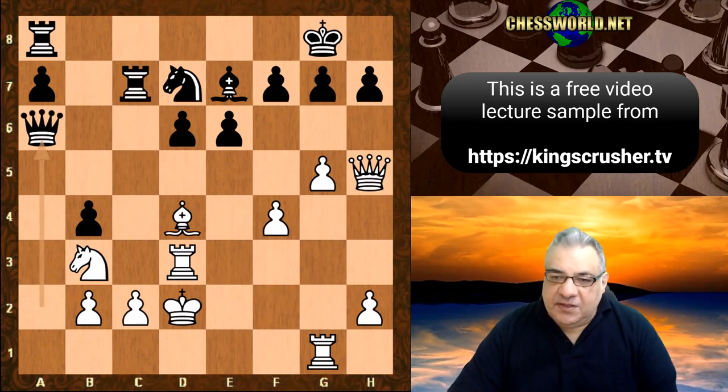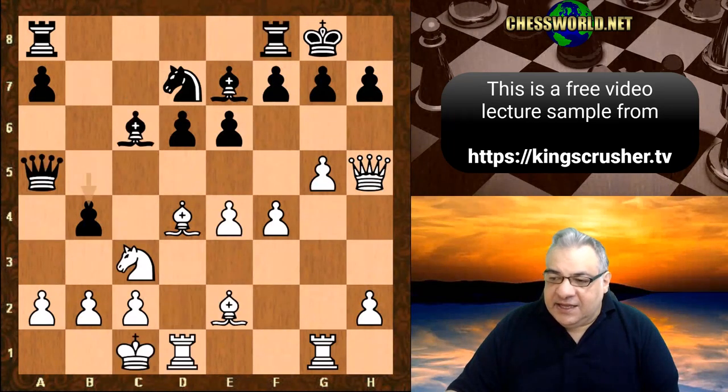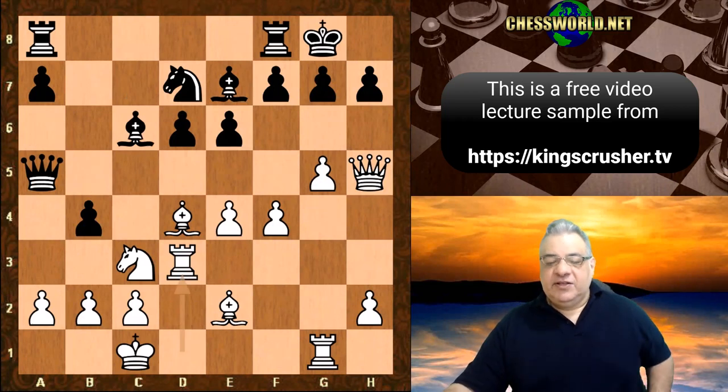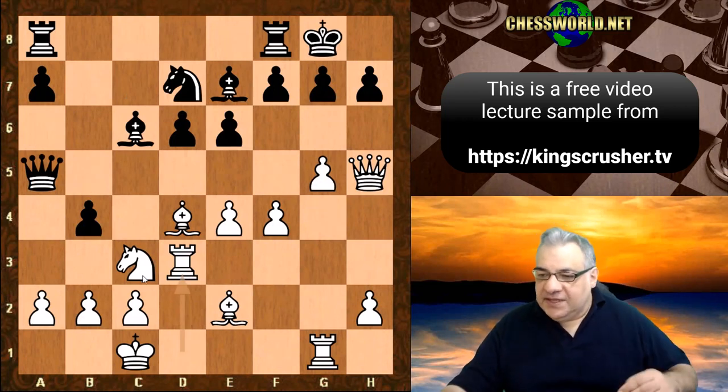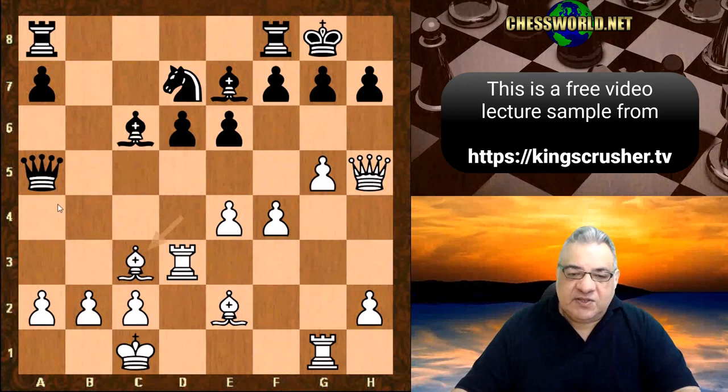So okay, it's interesting — we have instead Rd3, a very very interesting pawn sacrifice. Black took on c3 and we have bishop takes c3 with tempo against the queen.